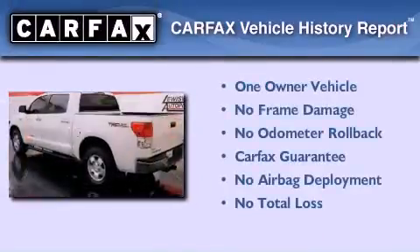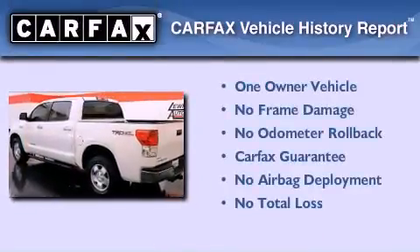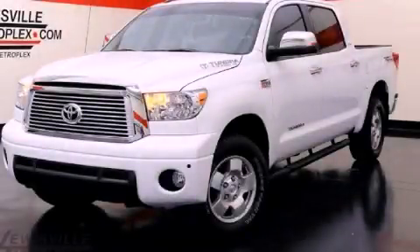This truck has had only one owner and it qualifies for the Carfax buyback guarantee. Please call today to reserve this vehicle for a test drive.